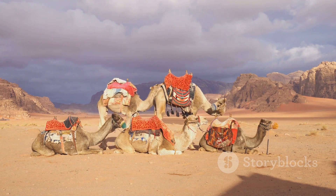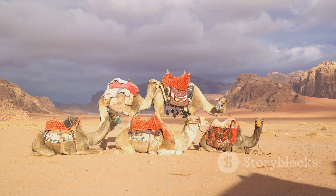Camels truly are the unsung heroes of the animal kingdom. If you enjoyed this video, please like and subscribe for more.